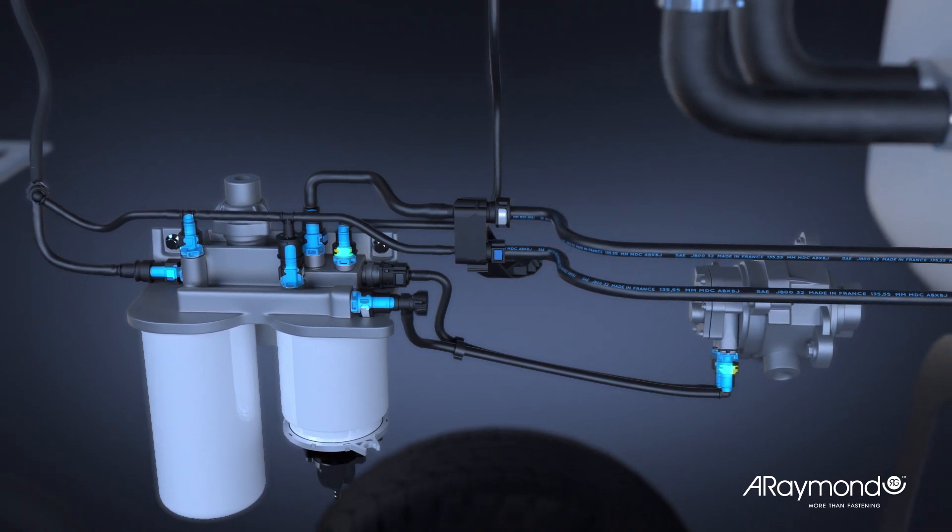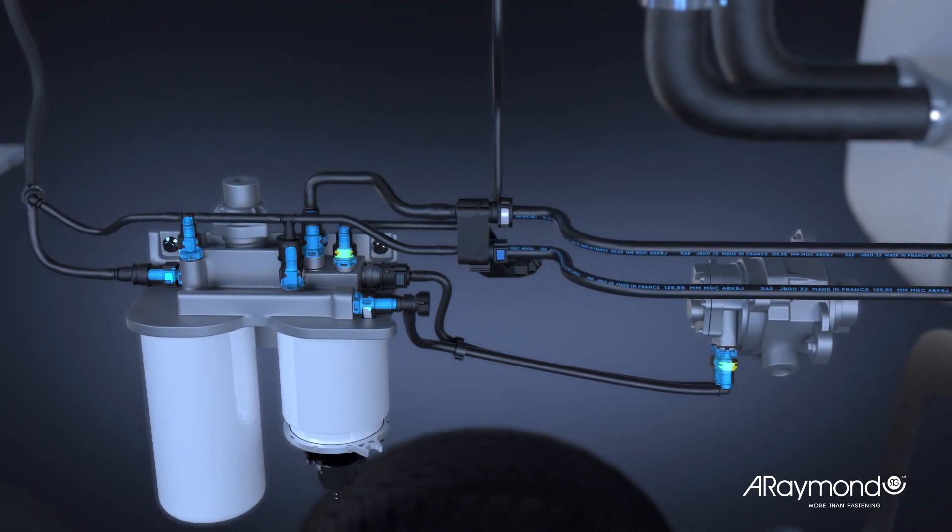Helping our customers strike the right balance between weight and performance, A-Raymond's engineers look at light weighting from every angle.